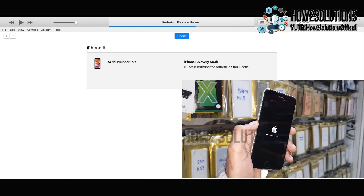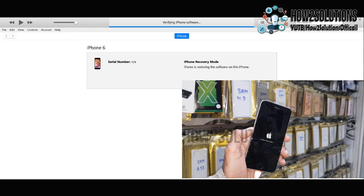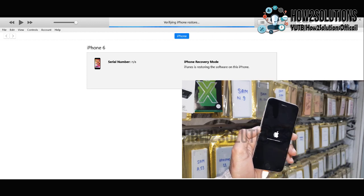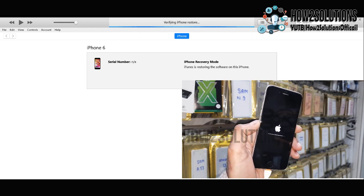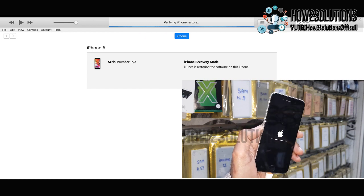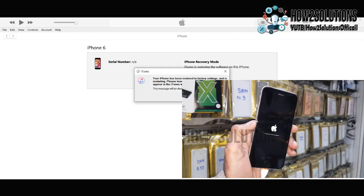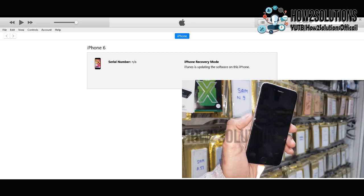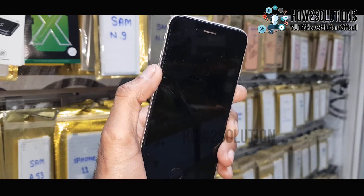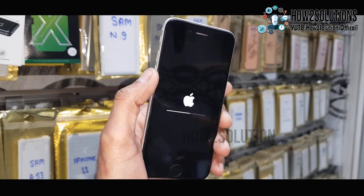Now you can see it is verifying the iPhone. First it will install the firmware onto your phone, and after installation is complete, it will finish the process from the phone itself. The PC process has now completed — it took around 10 minutes to install the firmware. Just click OK, and now you can disconnect the iPhone from the PC. The software has been installed successfully, and the rest of the process will continue on the phone.